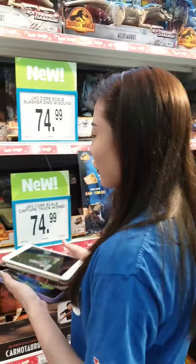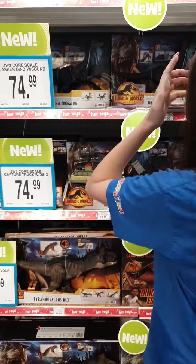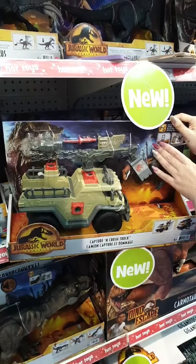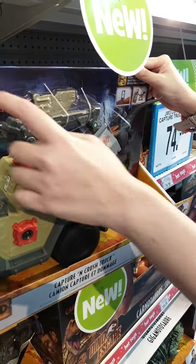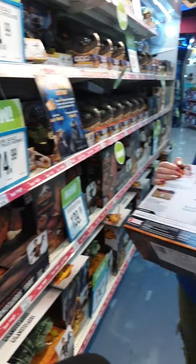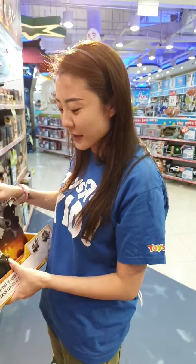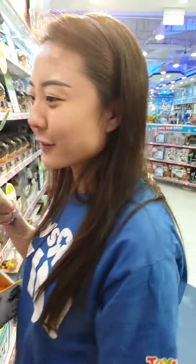For more play sets, we've got the Capture and Crush truck — very relatable to the story. You've got a truck here and even a little dino to complete your collection. It doesn't come alone with just the vehicle, it comes with the dino. It's great for all your role play with siblings or to create your very own Jurassic World film at home.